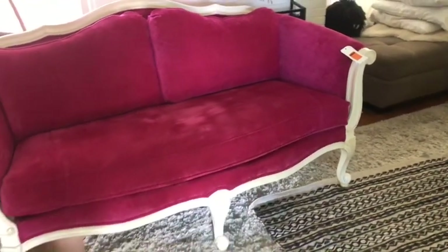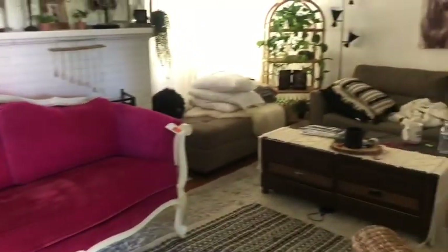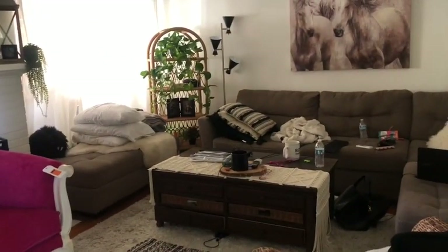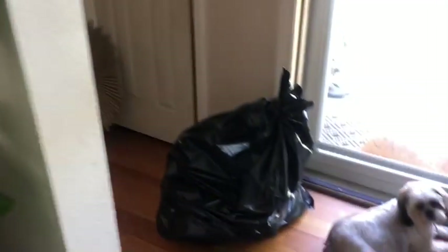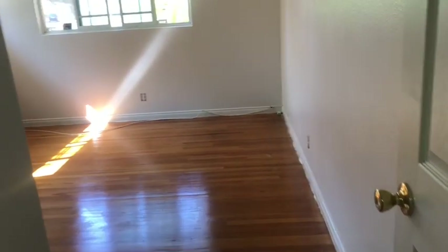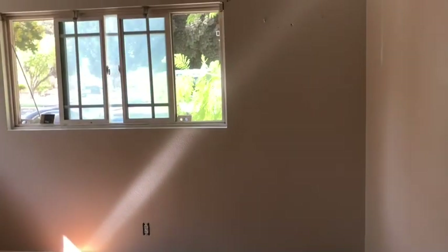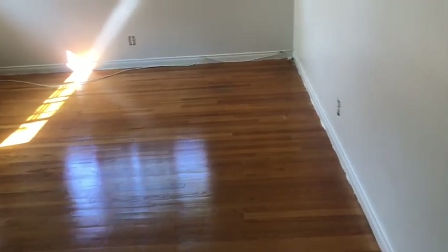You guys remember I told you we're getting some work done on the house? You can see Randy's been sleeping in the living room. That's just a bag of stuff I'm getting rid of. Taking you down the hall — this is our bedroom now. We had the floors redone and repainted. It's all empty. This is our bedroom that we just had all this stuff done.